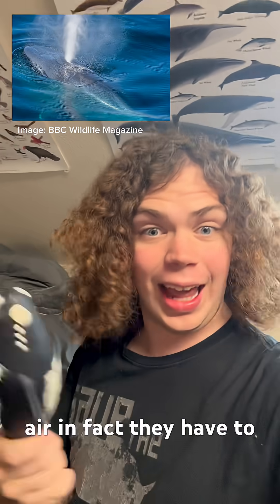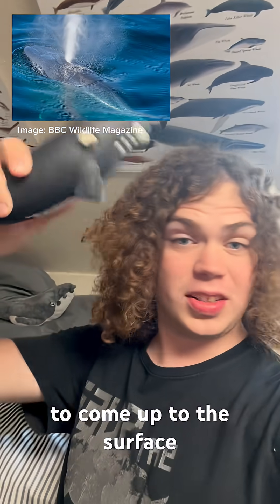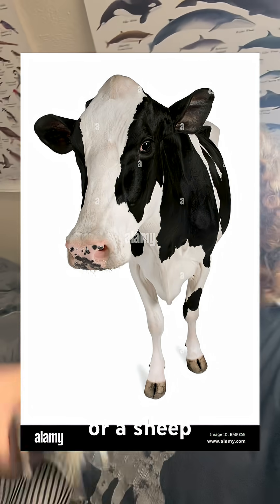They are capable of breathing air — in fact, they have to breathe. They do not breathe underwater. They use their blowholes to come up to the surface and take a breath of air. They are warm-blooded, just like you are. And they nurse their young using milk, just like a cow, a sheep, a goat, or any other mammal.